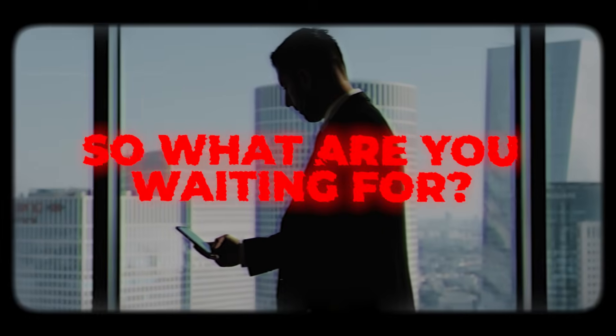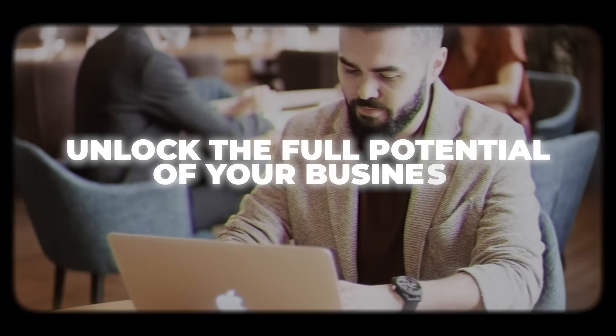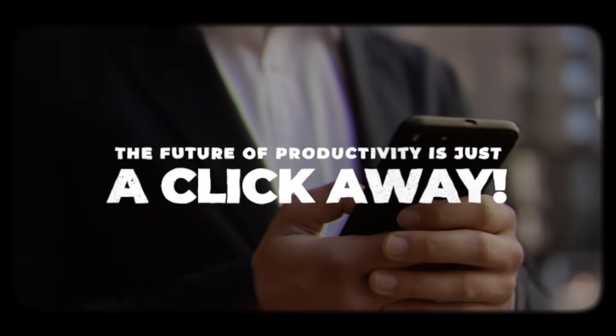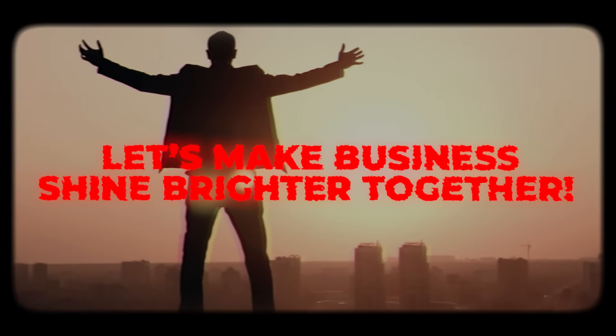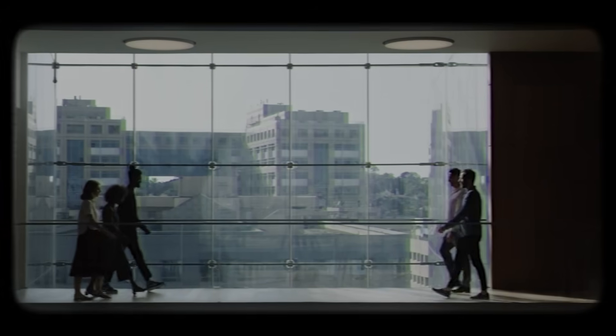So what are you waiting for? Start building your Custom AI agents today and unlock the full potential of your business. The future of productivity is just a click away. Join our community, share your success stories, and let's make business shine brighter together. Don't forget to like, subscribe, and hit that notification bell. Until next time, keep thriving.